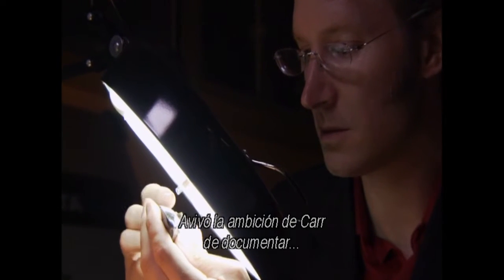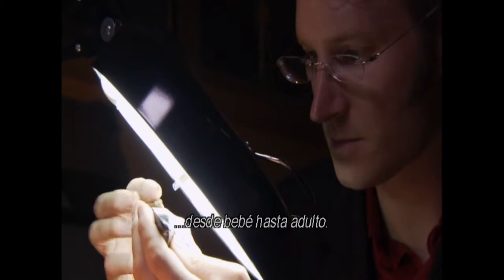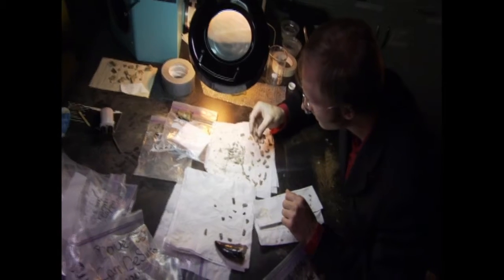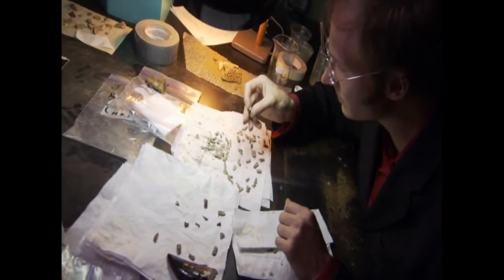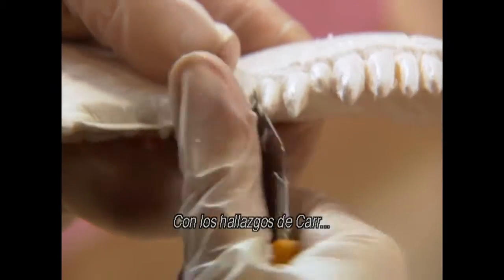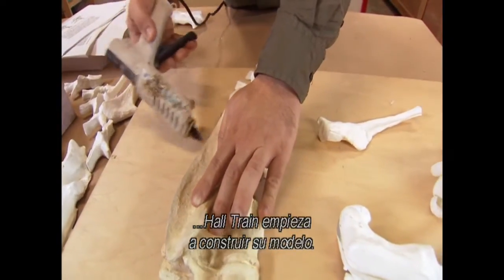It has stoked Carr's ambition to document the growth of T-rex throughout its life, from hatchling all the way to adult. But such specimens are extremely rare. Using Carr's findings, Hall Train can begin building his model.